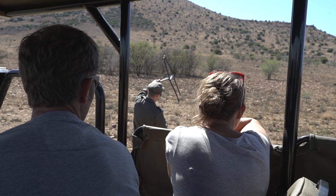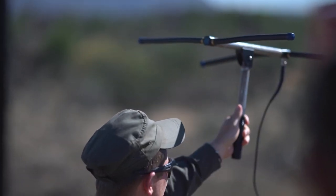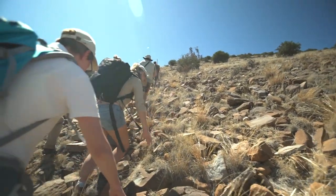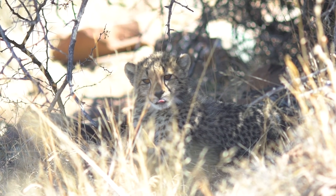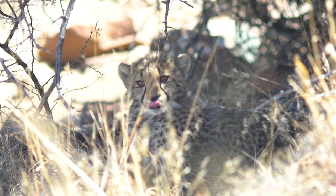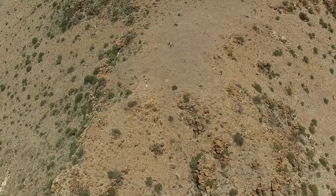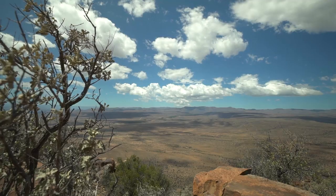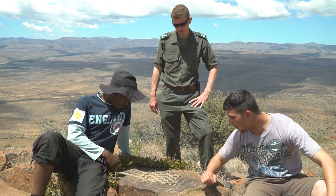We have cheetah tracking, where you go out with a guide to track a cheetah — some of our cheetahs have tracking collars on. The idea is to let you experience a wild cheetah in its natural habitat, nothing like walking with a tame cheetah or an animal raised outside a wild environment. We also have the hike up to Salpeterkop, where at the top of the mountain you'll find a chess board carved by British soldiers during the Anglo-Boer War.